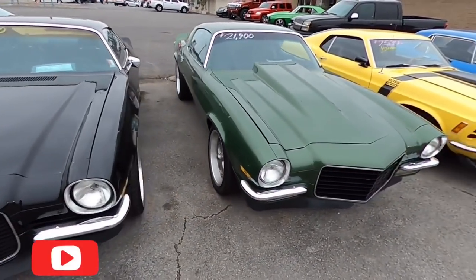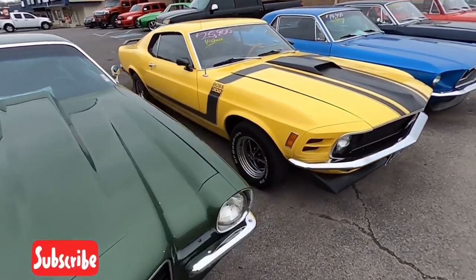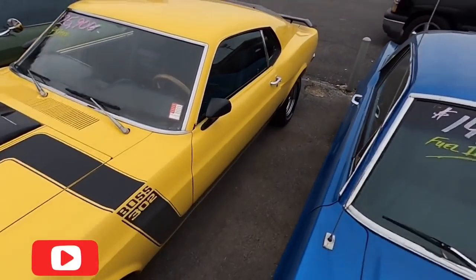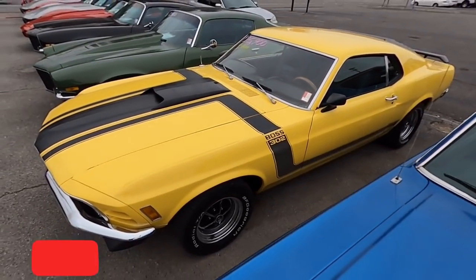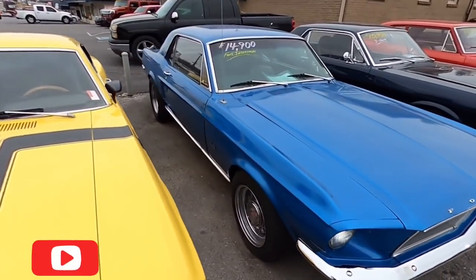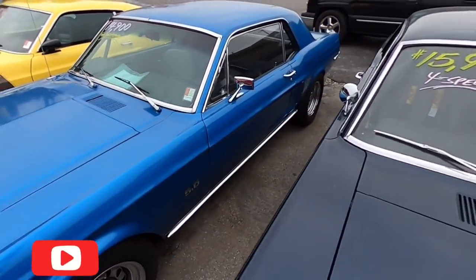Got an old Camaro sitting here with an LS1 motor in it, $17,900. Beside it, another Camaro with a cowl hood for $21,900. Just got this Mustang in — four-speed car, $25,900. Believe it was a '70 model fastback. Sitting next to it, a 5.0 Mustang with a fuel-injected motor, $14,900 — beautiful car, also a '68 model.